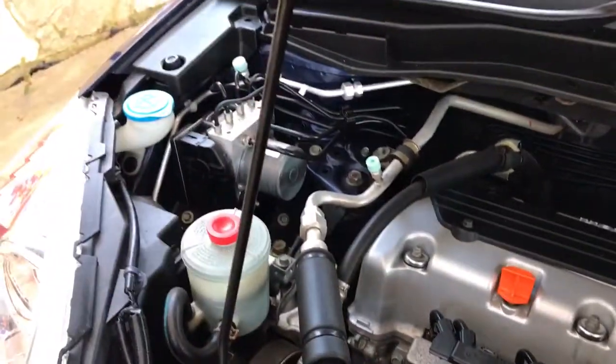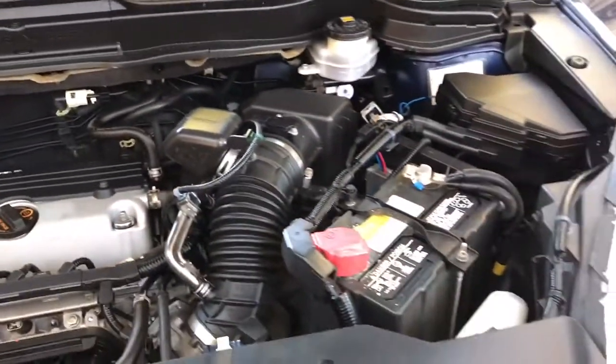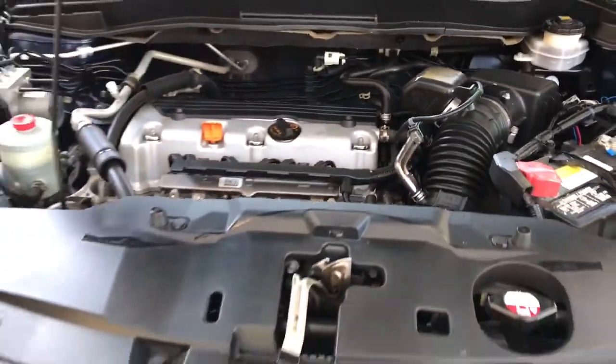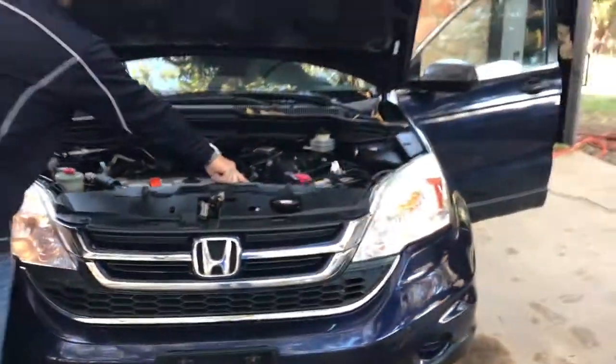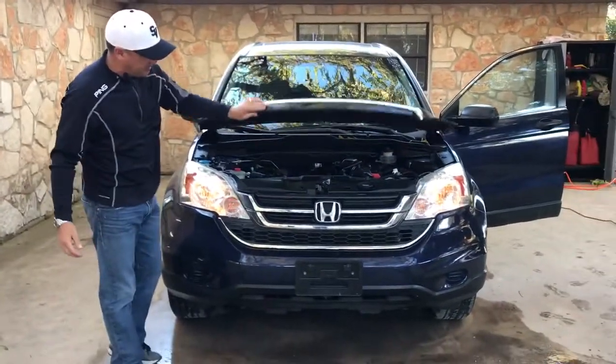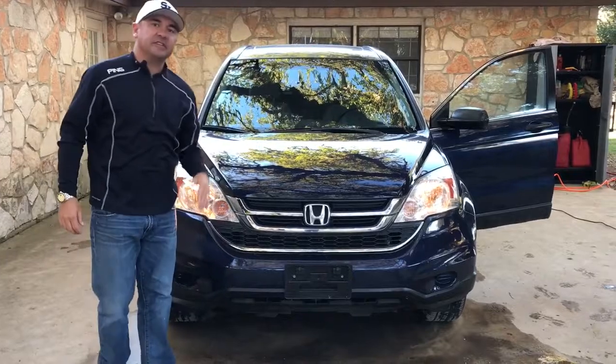It's a four-cylinder engine, 180 horsepower, gets 28 miles per gallon. And as we all know, these little Hondas will absolutely run forever. I see them all the time with two, three hundred thousand miles on them. So you've got a lot of life left in this.